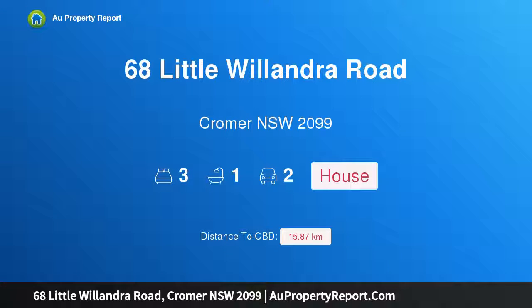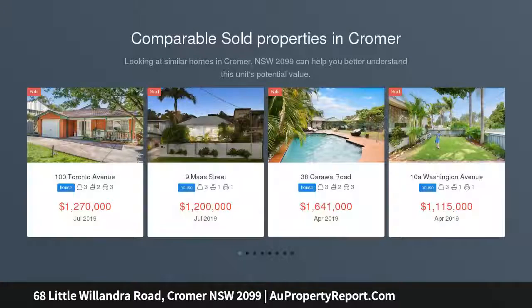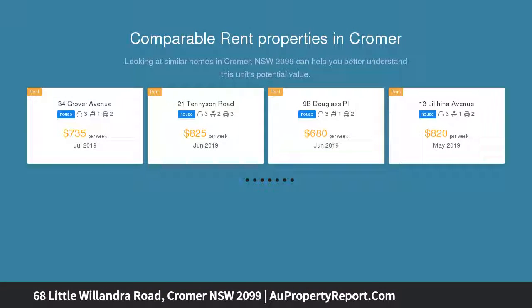Introducing 68 Little Willandra Road, Cromer, New South Wales 2099. Relaxed family living and convenience — designed to offer the perfect low-maintenance lifestyle, this flawless home is meticulously renovated and boasts stylish modern appeal.